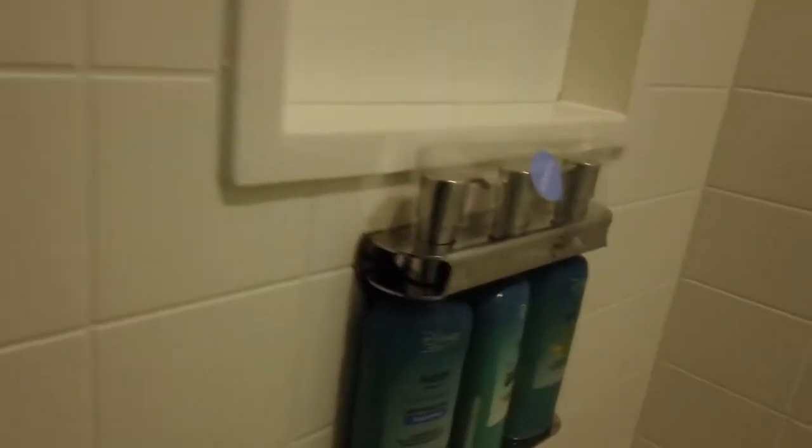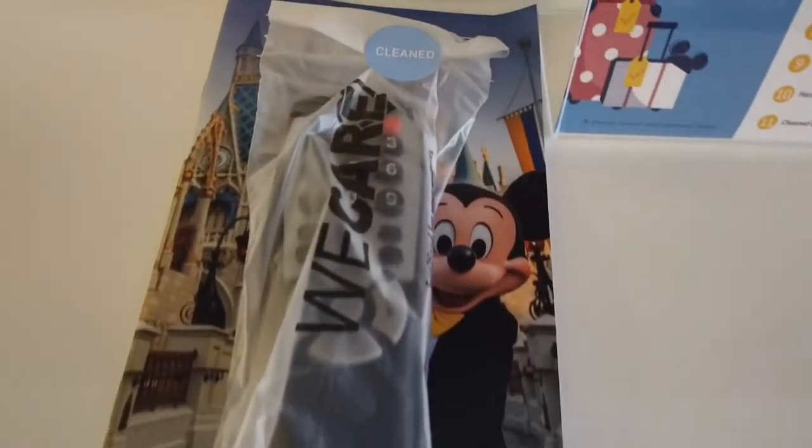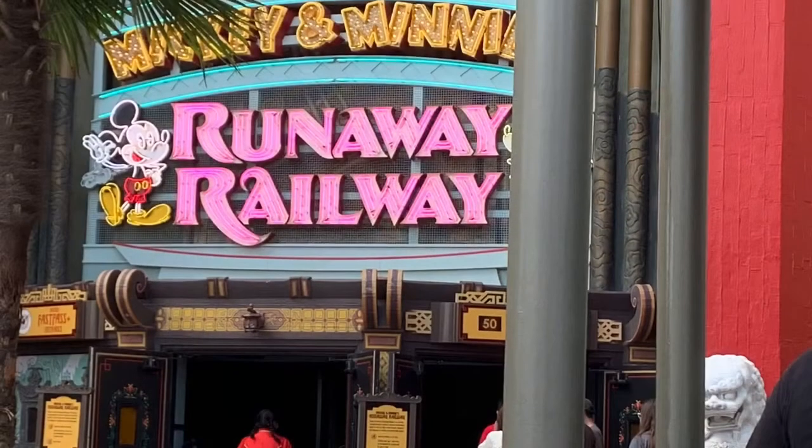One of the things that you will notice is even the bottles of shampoo and stuff were sanitized and had a wrapper. And when you went to use the TV remote, it was in a plastic bag because it had been sanitized.